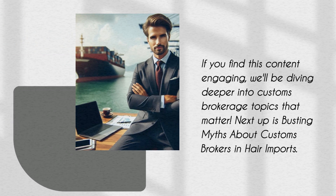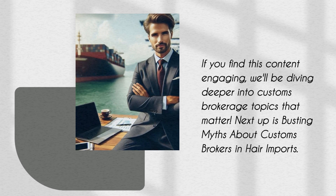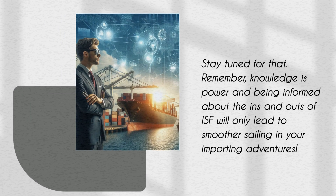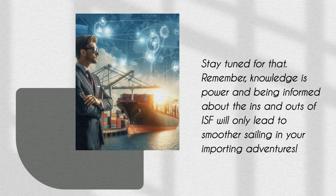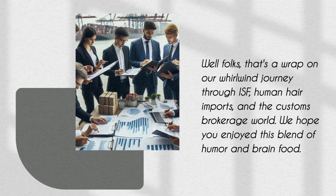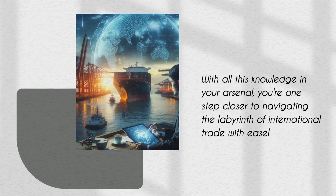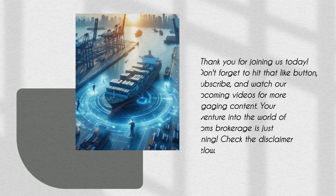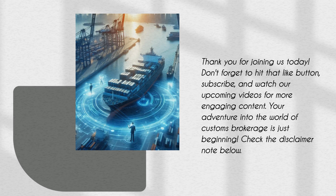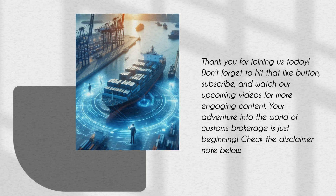If you find this content engaging, we'll be diving deeper into customs brokerage topics that matter. Next up is busting myths about customs brokers and hair imports. Remember, knowledge is power — being informed about the ins and outs of ISF will only lead to smoother sailing in your importing adventures. That's a wrap on our whirlwind journey through ISF, human hair imports, and the customs brokerage world. Thank you for joining us today. Don't forget to hit that like button, subscribe, and watch our upcoming videos for more engaging content. Check the disclaimer note below.